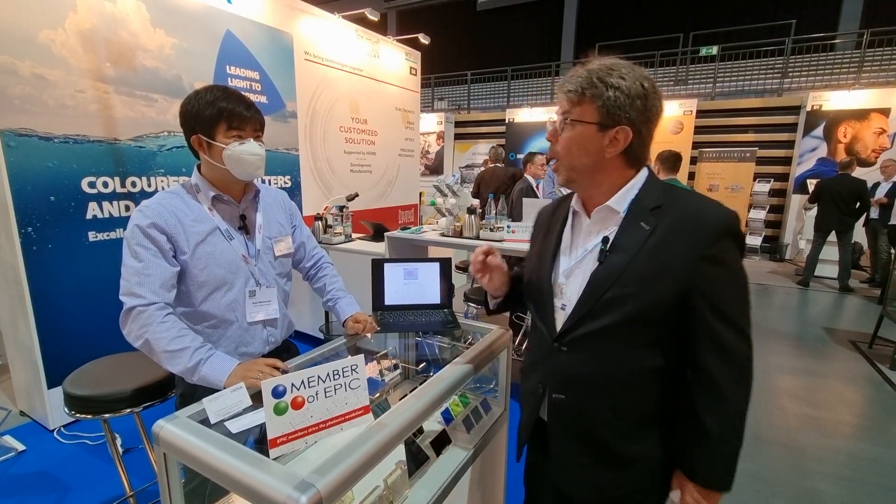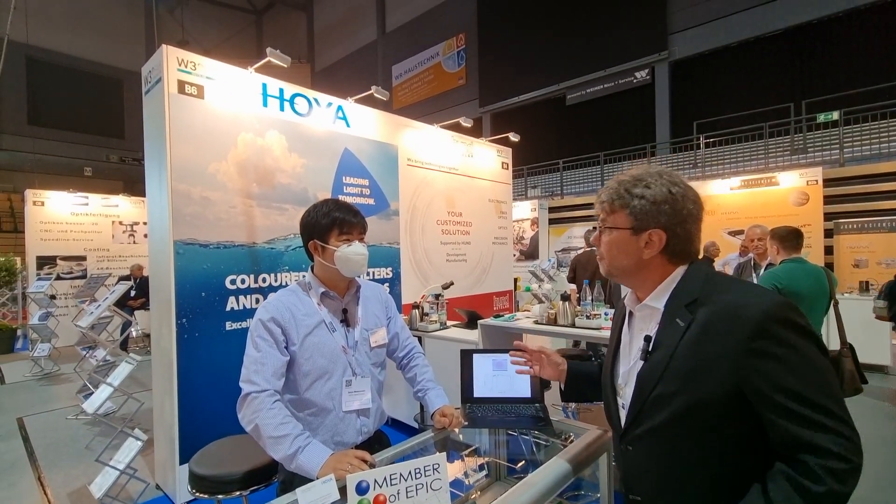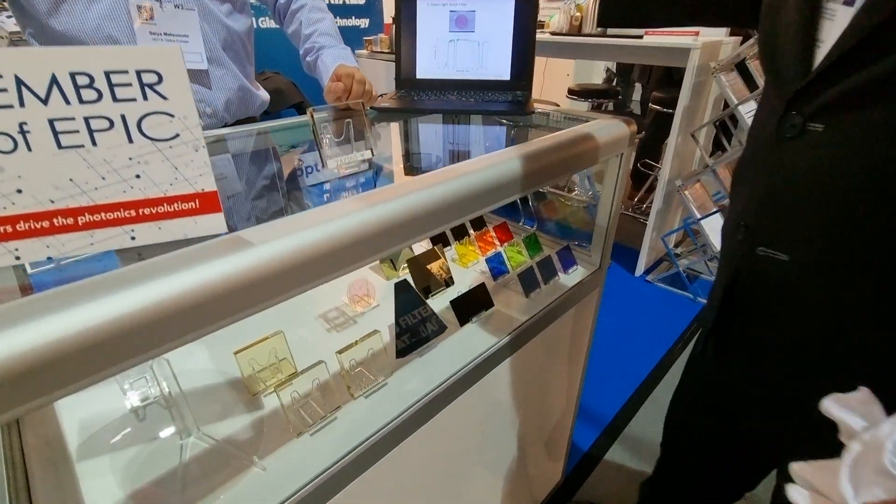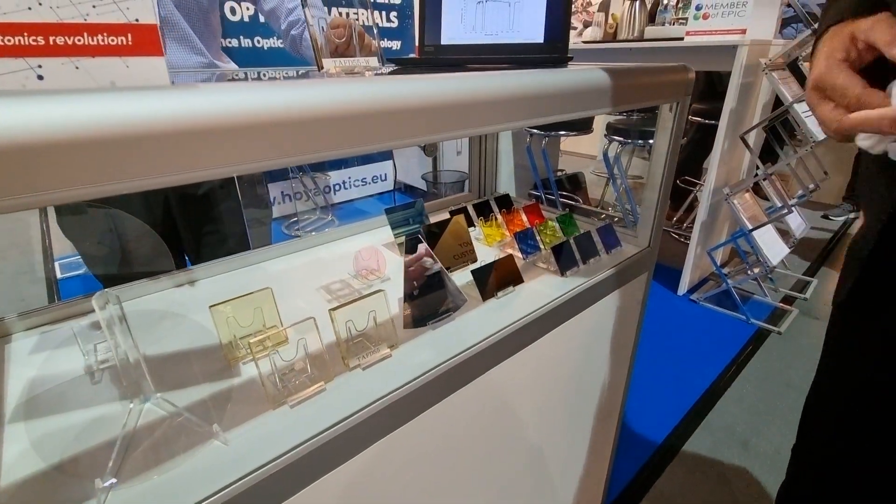Today we are visiting EPIC member Hoya. From what I understand, you're the best in the world at coatings and making very special filters. So this green light notch filter — can you tell me about that?